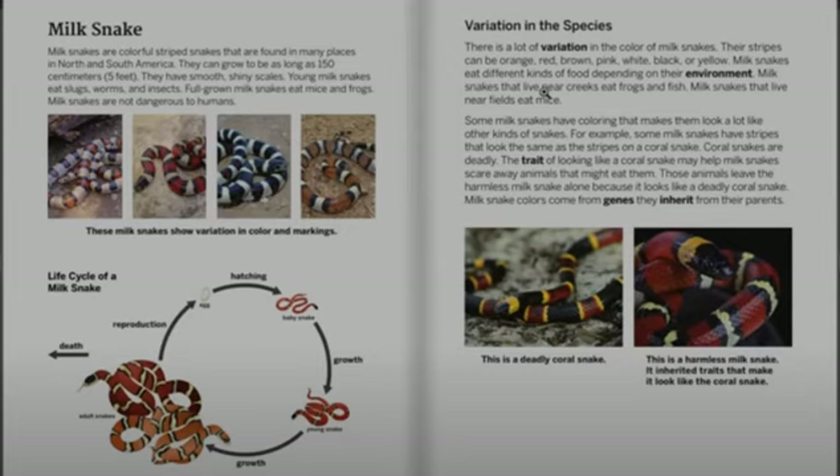Milk snakes eat different kinds of food depending on their environment. Milk snakes that live near creeks eat frogs and fish. Milk snakes that live near fields eat mice.